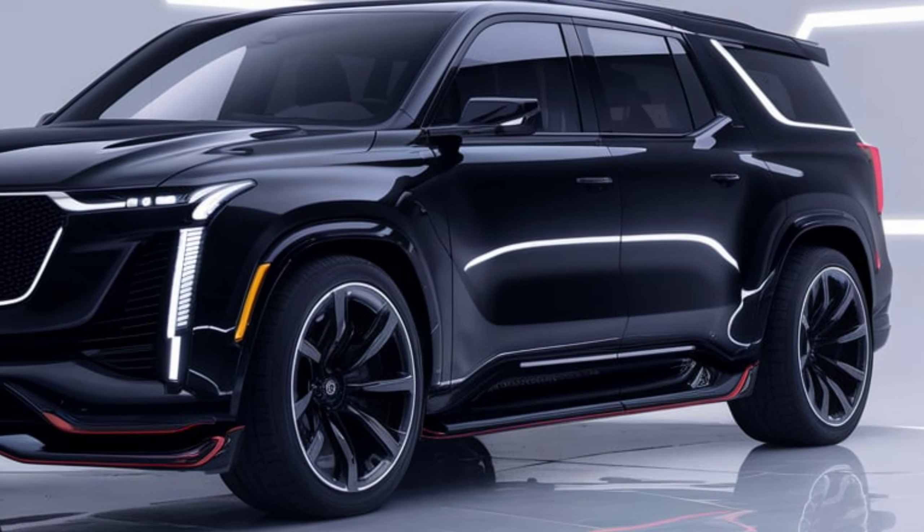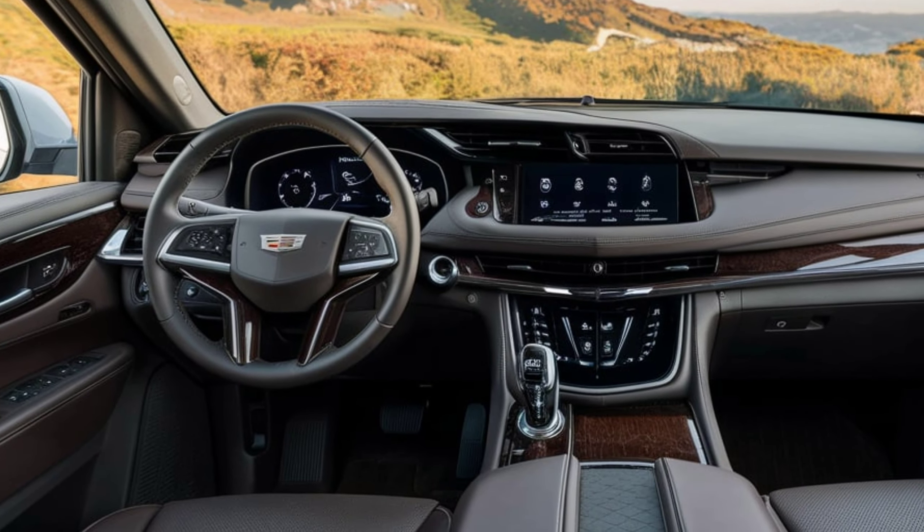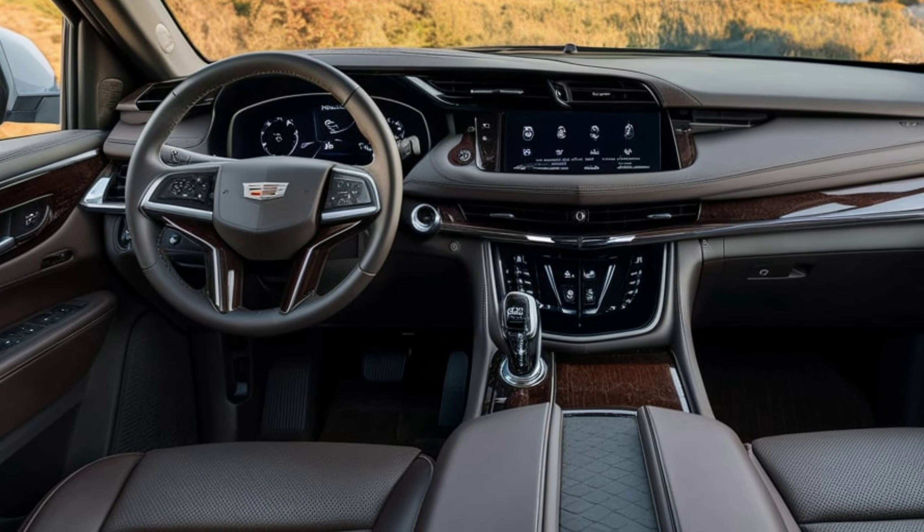Signature LED lighting, including a striking front light bar, emphasizes its electric nature. The 22-inch wheels and bold lines add to its sophisticated and powerful look.